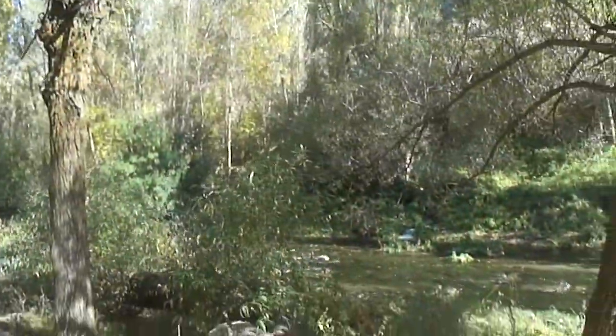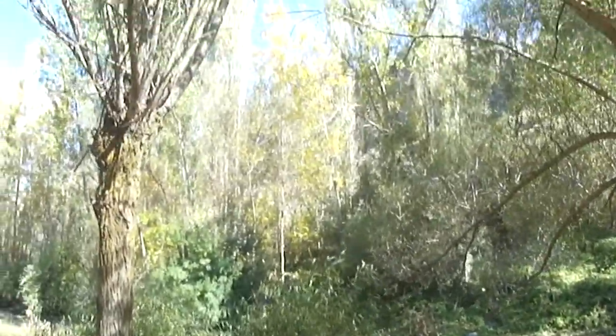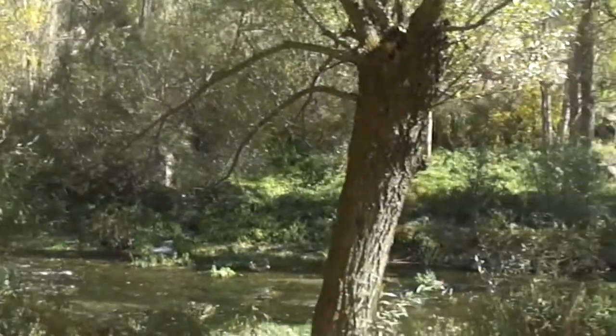Ihlara Valley in the Cappadocia region of Turkey is actually a gorge with a depth of approximately 100 meters, formed by the Melendiz River thousands of years ago.